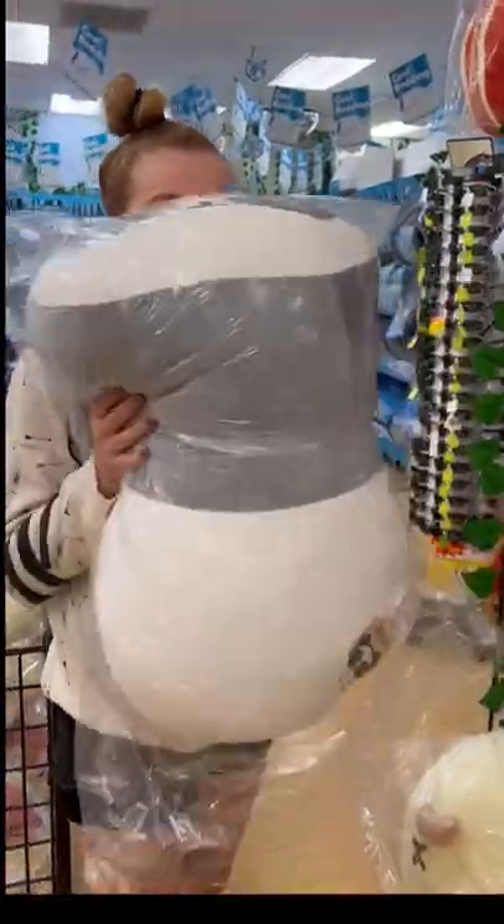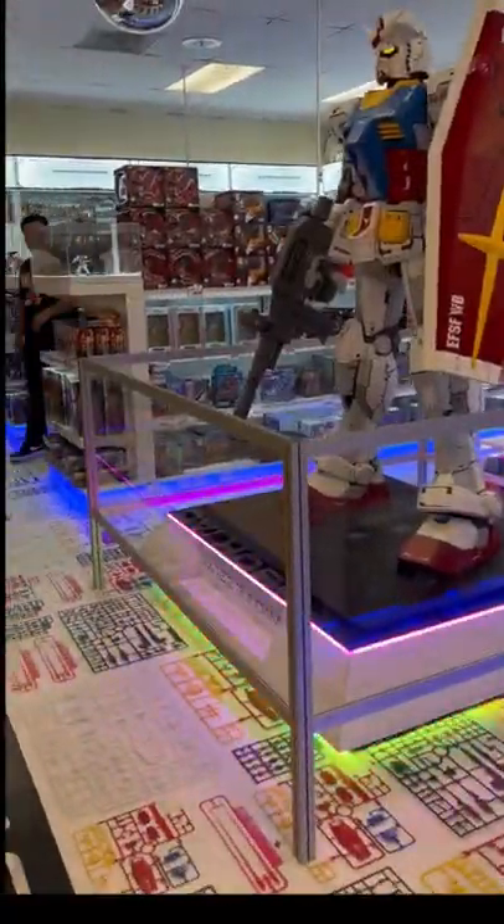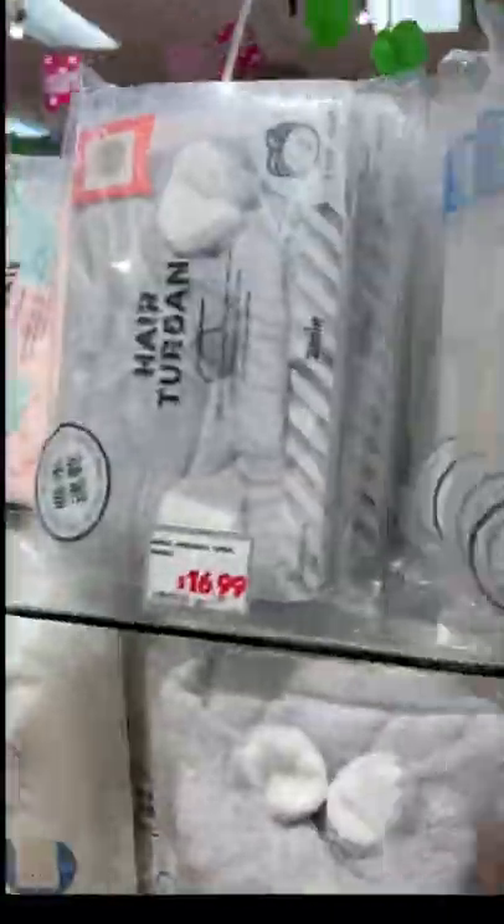Hello everyone! Me and my husband went to Tokyo Central and we shopped around. They had this giant panda pillow, which was awesome, and the Gundam section, which my husband was super excited about.